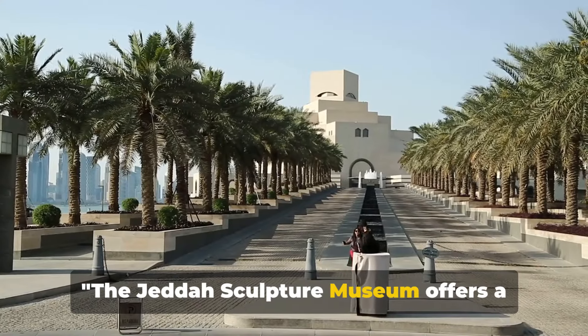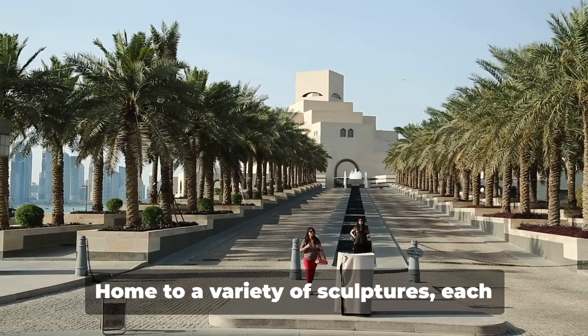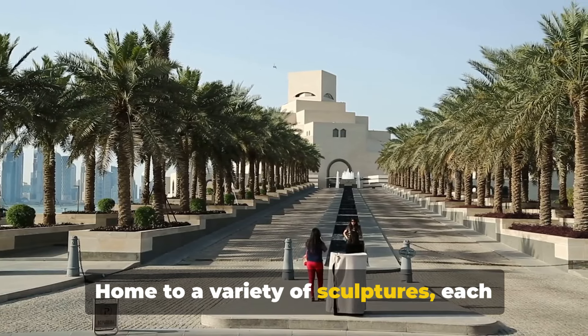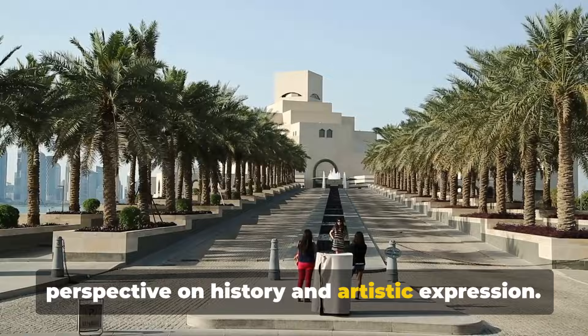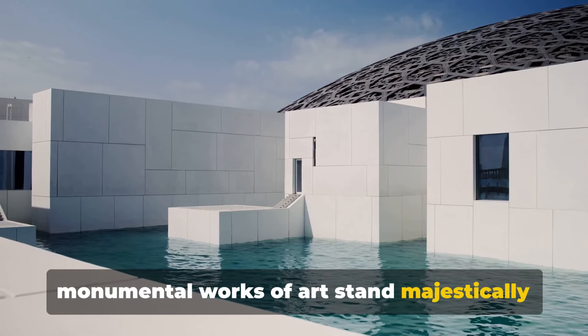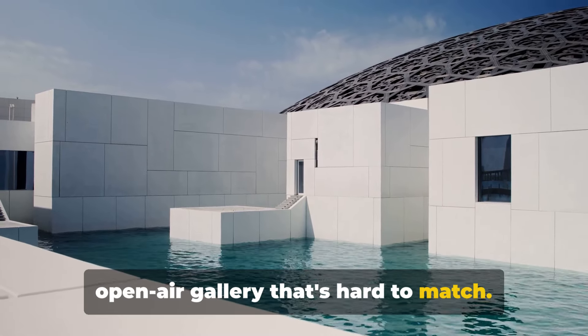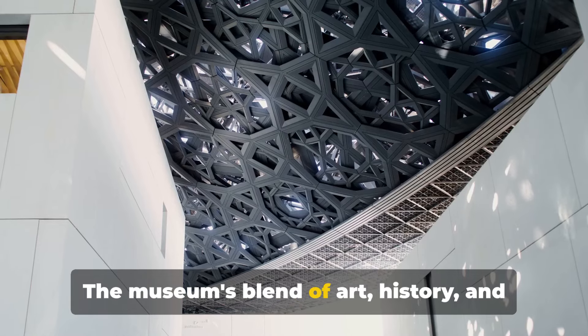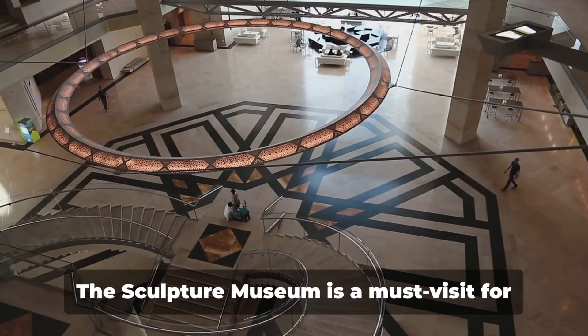The Jeddah Sculpture Museum offers a dose of culture with its impressive collection of public art. Home to a variety of sculptures, each piece tells a story, offering a unique perspective on history and artistic expression. From abstract to figurative, these monumental works of art stand majestically in a pleasant garden setting, creating an open-air gallery that's hard to match. The museum's blend of art, history and nature offers a tranquil escape from the bustling city — a must-visit for art enthusiasts.